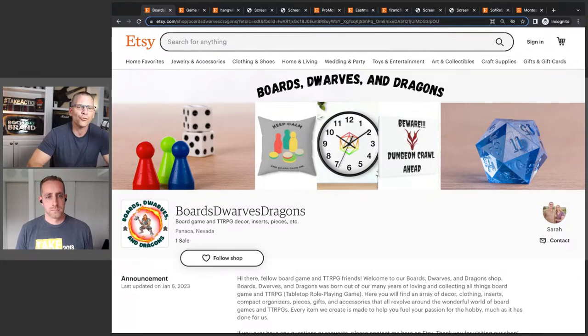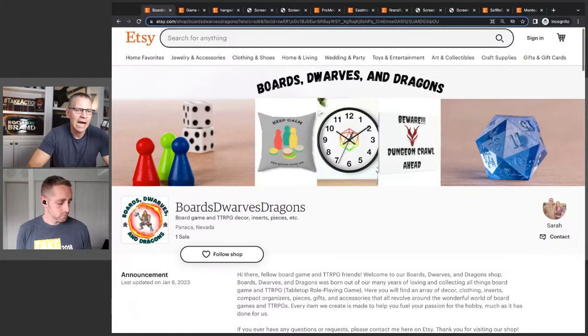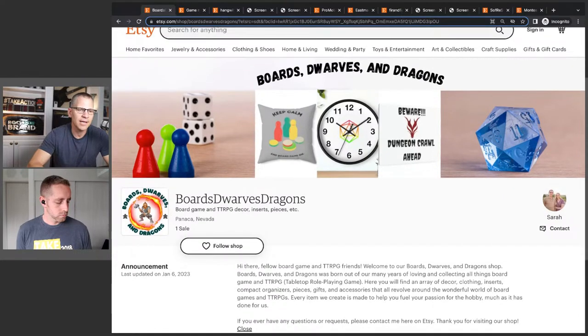The first shop we're looking at is called Boards, Dwarves and Dragons. We're looking at some dice, some game pieces — this is Dungeons and Dragons, board games. I love this idea because I think everyone plays games, there's family game night, board game enthusiasts — it's a great niche. This was submitted by Sarah. My first observation: I love the banner. Sometimes people don't have a banner at all. Always put one in — it's your storefront billboard that lets people know what you are and who you serve.